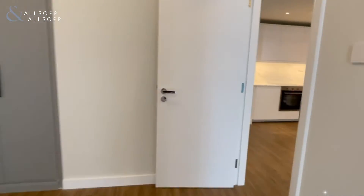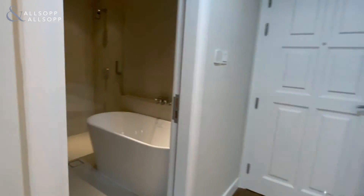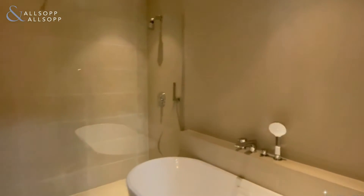Moving back through into the bathroom, again fully upgraded with a separate bath and walk-in shower.